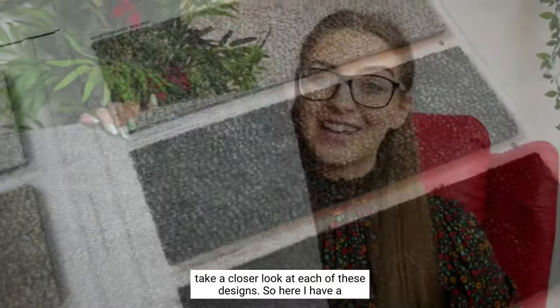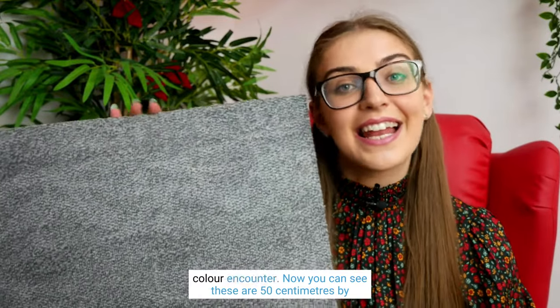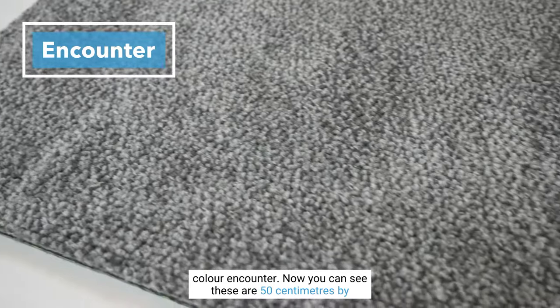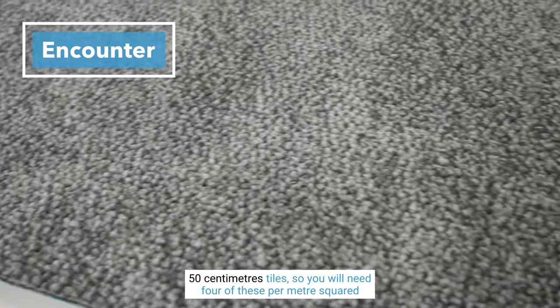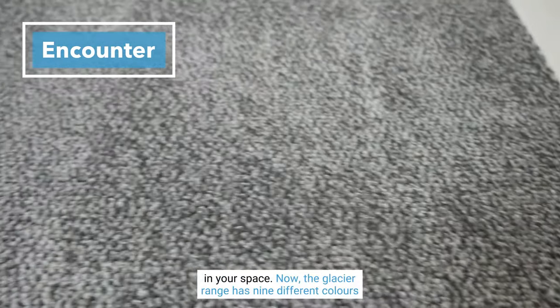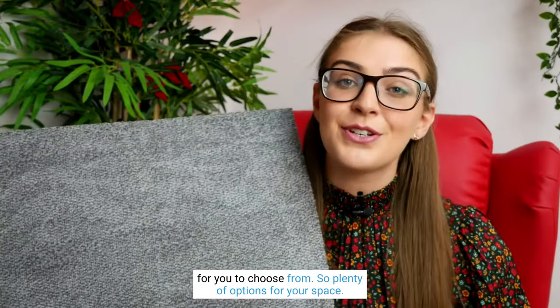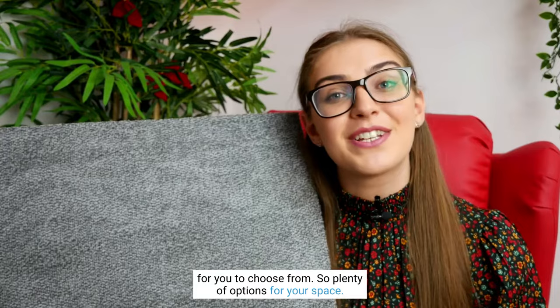Here I have a full size sample of one of the Glacier tiles — this one is in color Encounter. These are 50 centimeter by 50 centimeter tiles, so you will need four of these per meter squared in your space. The Glacier range has nine different colors for you to choose from, so plenty of options.